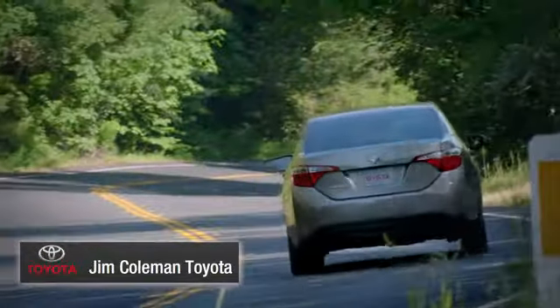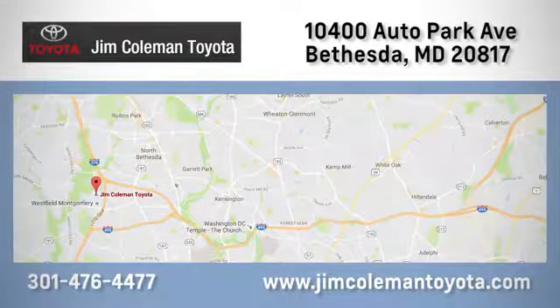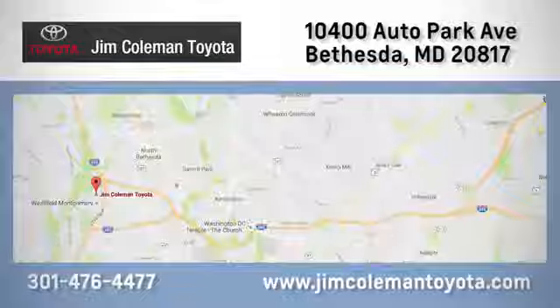See it for yourself today. We here at Jim Coleman Toyota, along with the Coleman family, remain committed to providing our customers with an exceptional car shopping, buying, and servicing experience. Call, click, or stop in today.